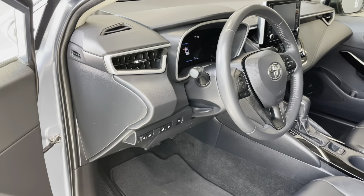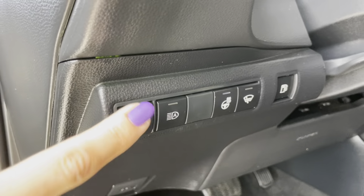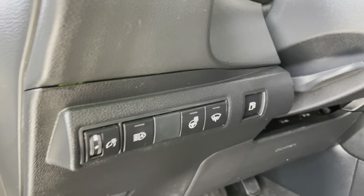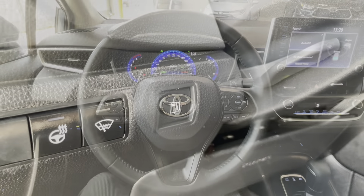We have a tilted and telescopic steering wheel. On the left side we have brightness adjustment for the driver display, automatic high beams, heated steering wheel, front windshield wiper de-icer, and gas tank hatch release.